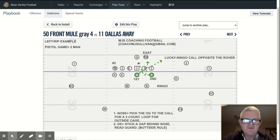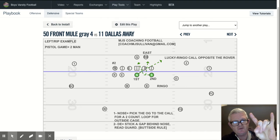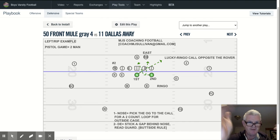In this presentation, I want to talk to you about one of what we call our pistol games, which is a two-man pass rush stunt that we call mule.